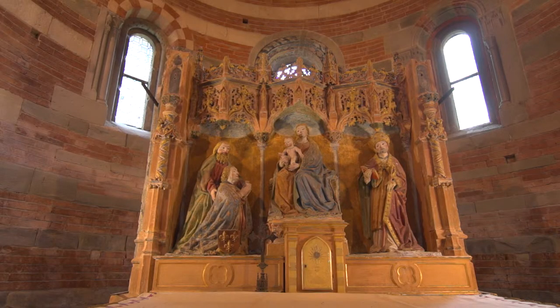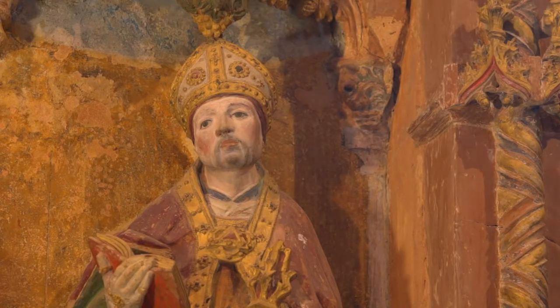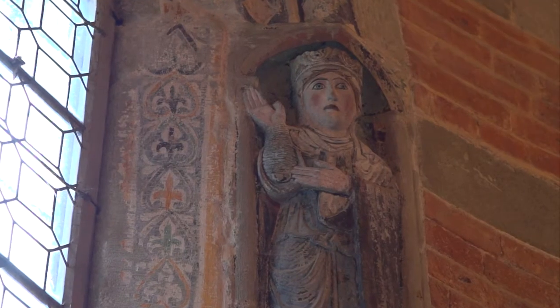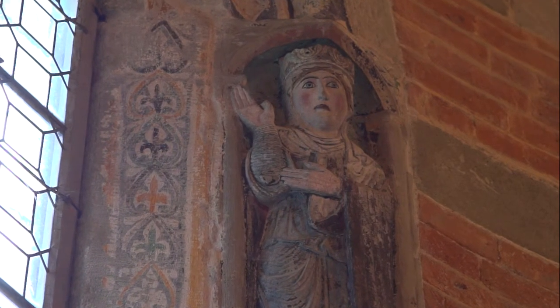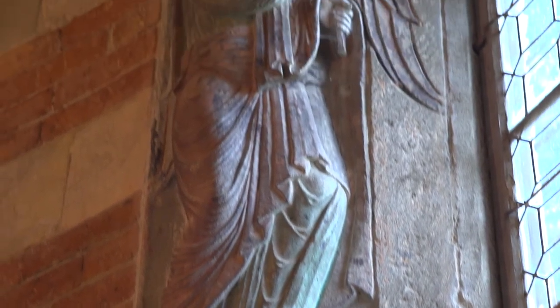The high altar has a remarkable coloured terracotta triptych from the middle of the 15th century. On the apse, beside the window, there is the Annunciation formed by two Romanesque high reliefs of notable craftsmanship.